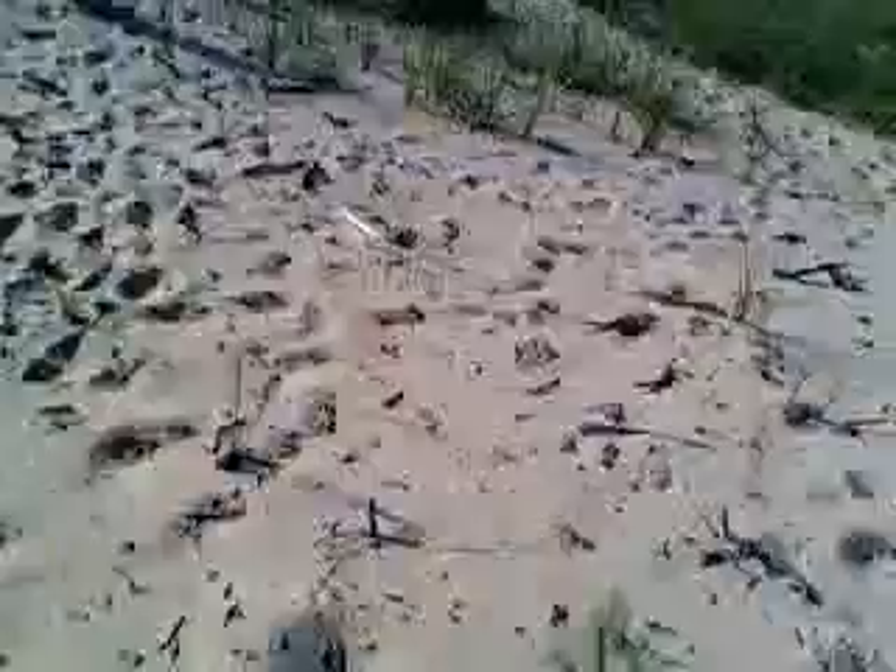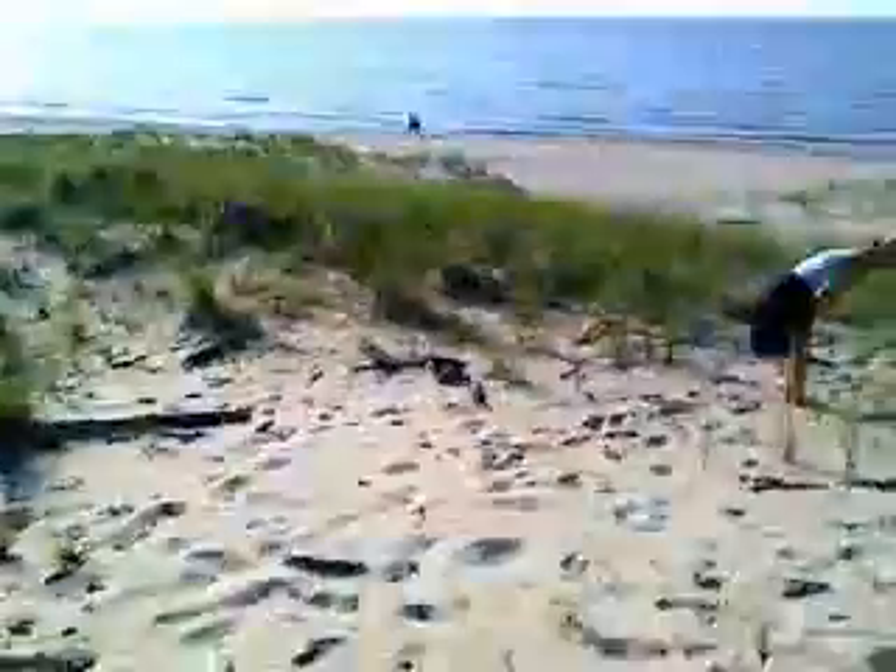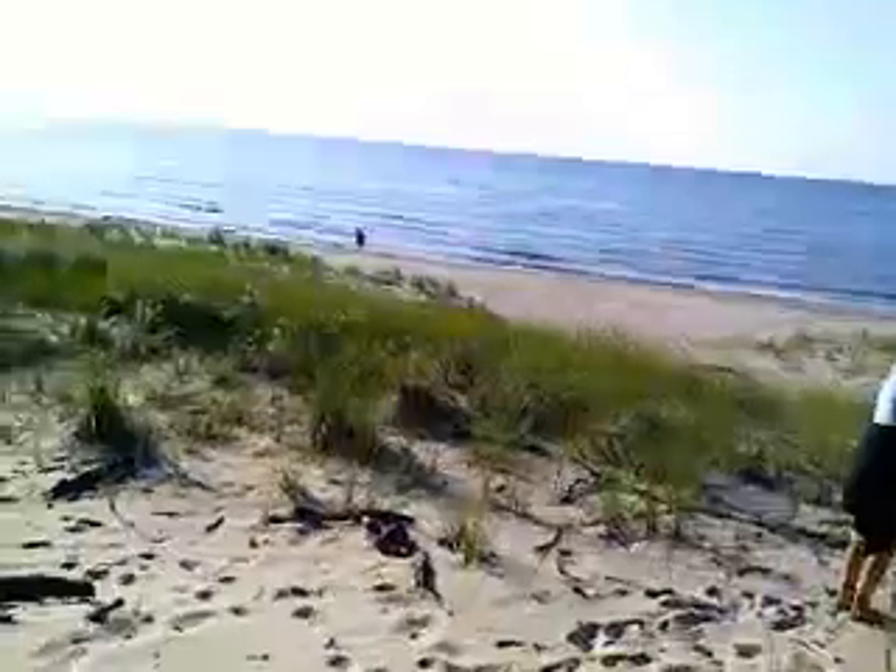Nice piece of driftwood over here too. This is a real nice one. Put that in your yard. Put flowers in it. That's what a lot of people do, I know.